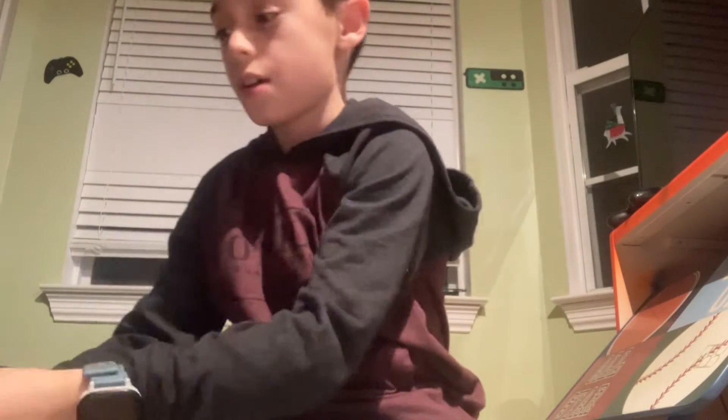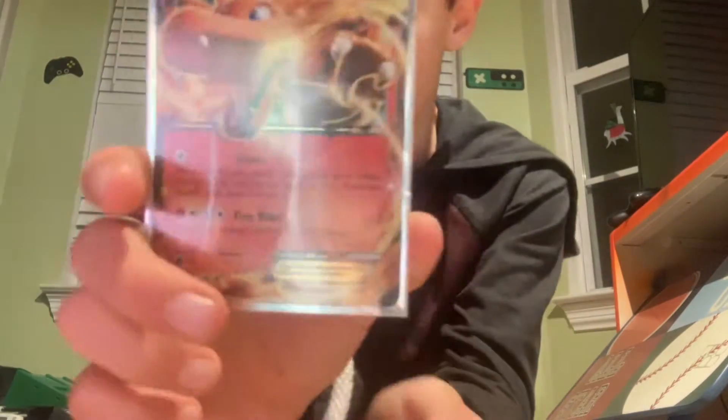Hi everybody, I'm going to show you guys my Charizard Pokemon collection. I'm going to start off with the promo — the Charizard EX promo.